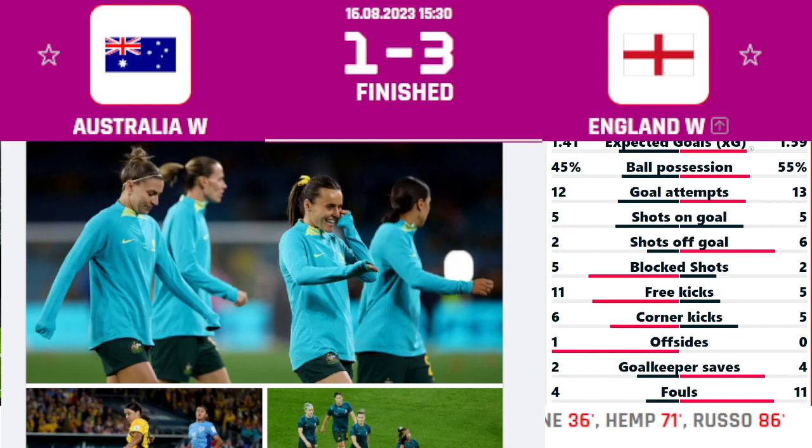The FIFA Women's World Cup 2023 semi-finals have finished, and it's the England Women's who won the semi-final against Australia Women's. They've beaten the Australians on their home soil. Now it's England versus Spain who will be playing the final.